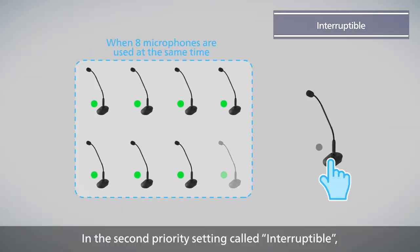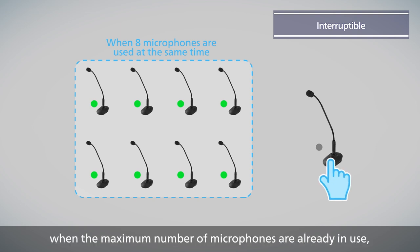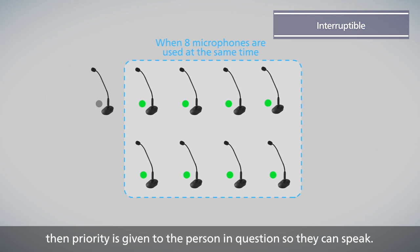In the second priority setting called Interruptible, if a person presses the Talk button when the maximum number of microphones are already in use, then priority is given to the person in question so they can speak.